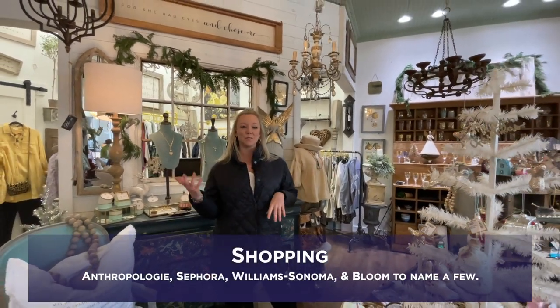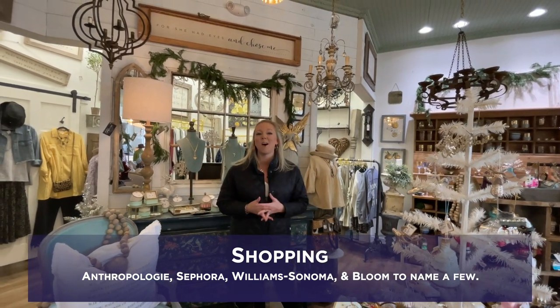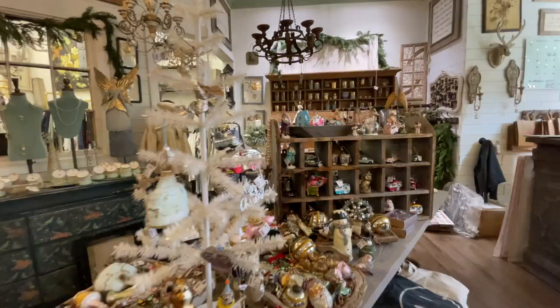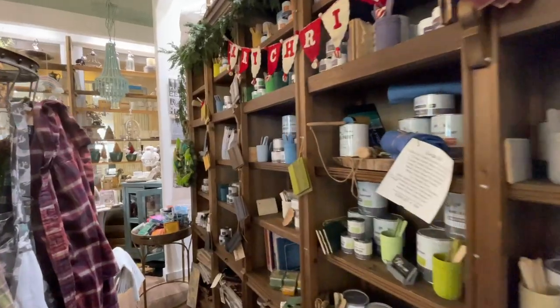Shopping in the District ranges from stores like Anthropologie to Sephora, Williams-Sonoma, and this adorable store we're in right now, Bloom. They are vintage-inspired home decor and gifts and they also do DIY home workshops. Make sure you stop by and check them out.